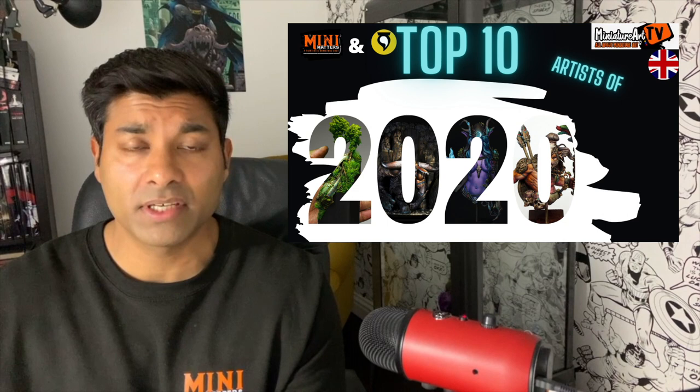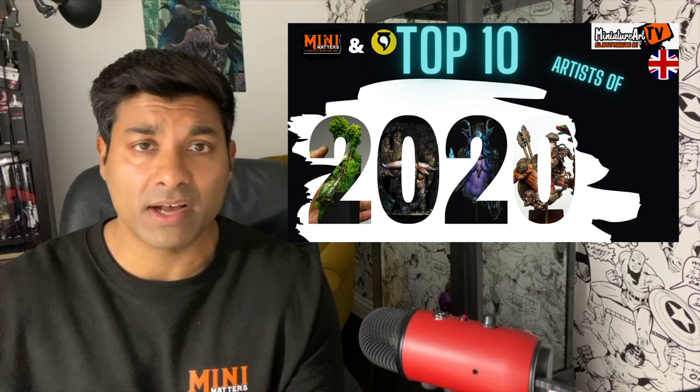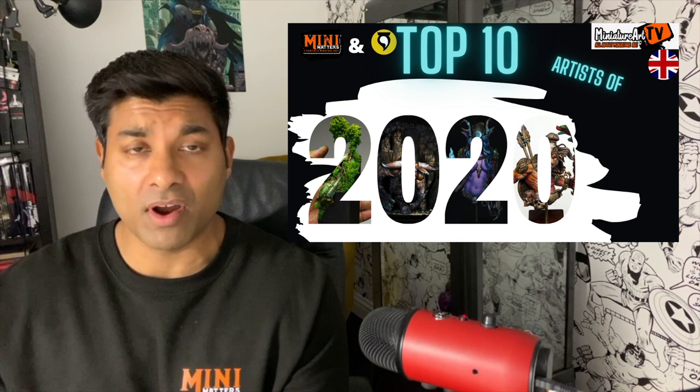I'm once again joined by Rafa, better known as Volumere in the community. In order to make our selection, we've taken a number of criteria into account. Not only have we looked at the most obvious, such as the quality of paint, but we've also looked at how productive an artist has been and whether they've made an impact in 2020. We've also recognised personal growth and given credit for that as well. So with that in mind, let's get started.